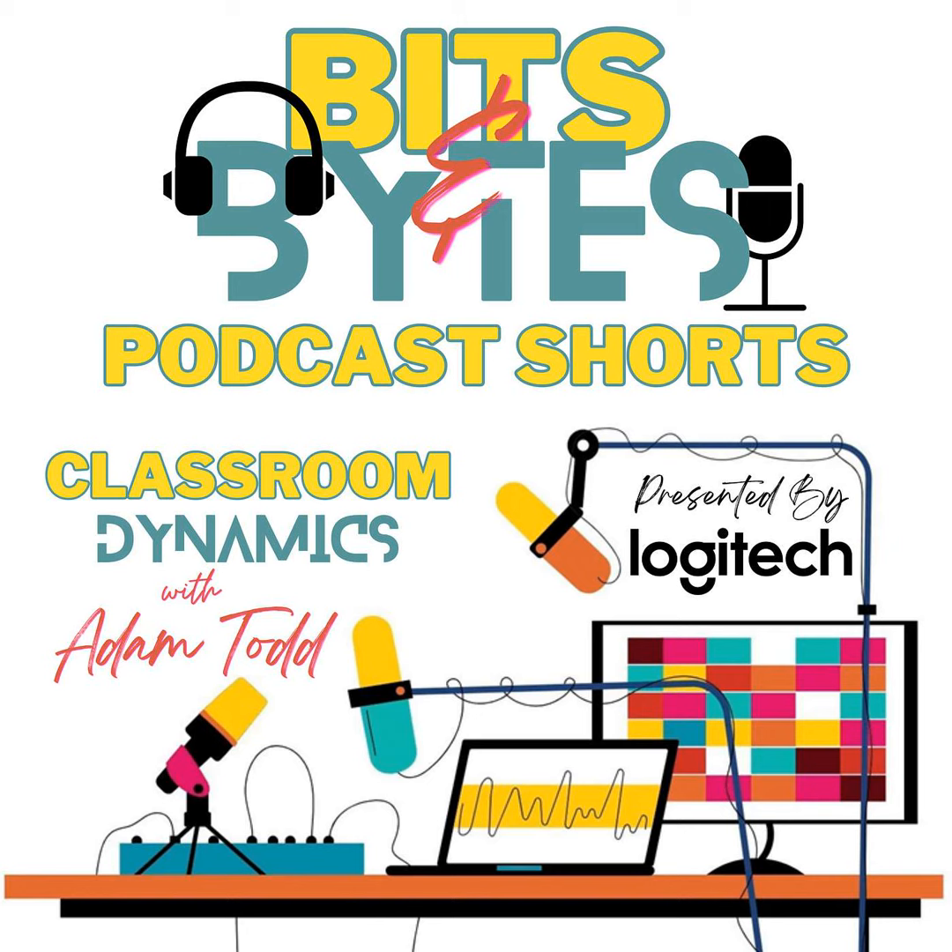You've been listening to Classroom Dynamics Bits and Bytes, the podcast within the podcast. Thanks for listening. For more on Classroom Dynamics, follow us on X at Class Dynamics, or on Instagram at Classroom Dynamics Podcast. And be sure to search Classroom Dynamics on Apple Podcasts, Spotify, or wherever you listen to your favorite podcast shows.